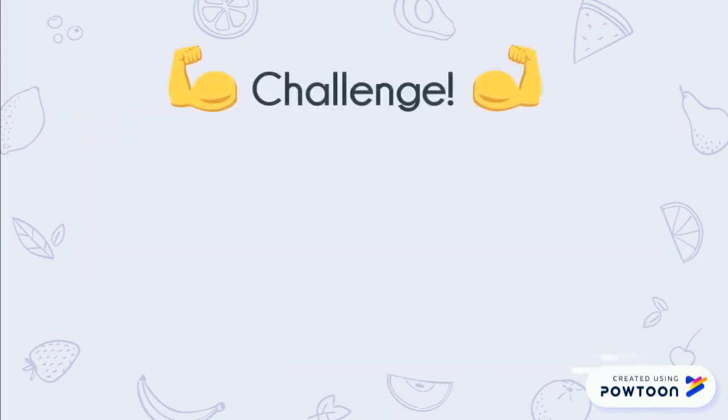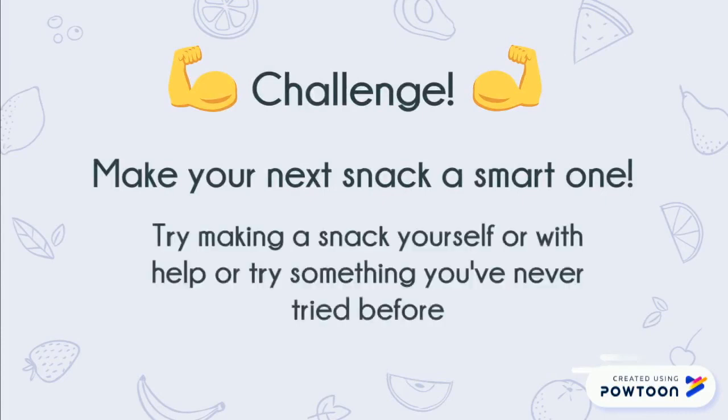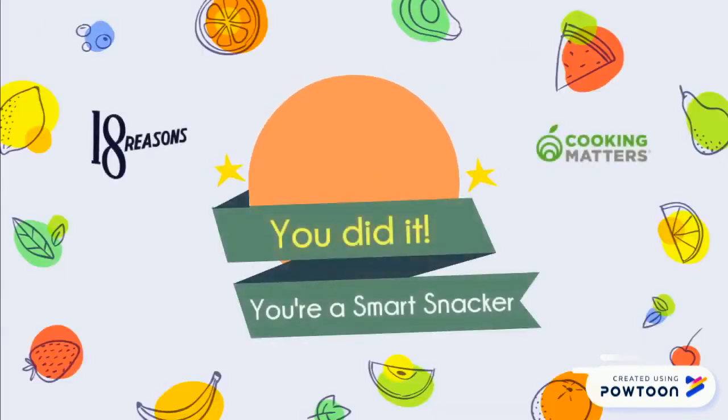Now for a challenge: make your next snack a smart one. Try making a snack yourself or with help, or try something you've never tried before. You did it! Now you can be a smart snacker.